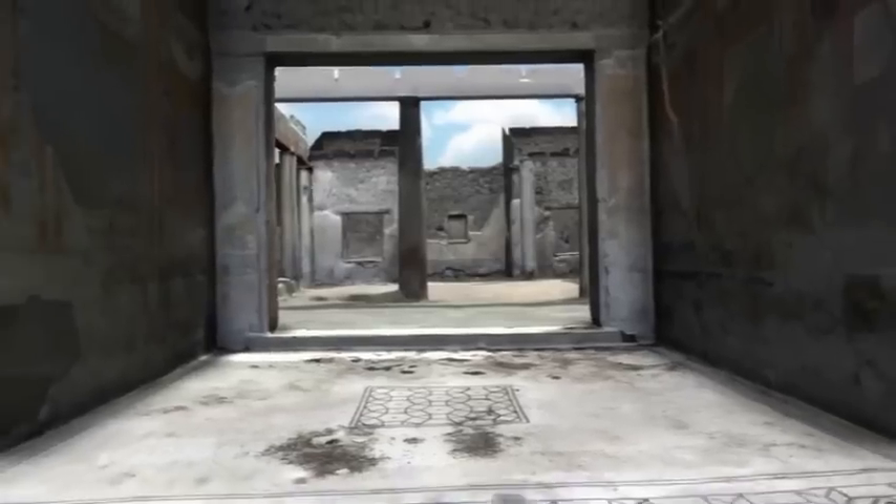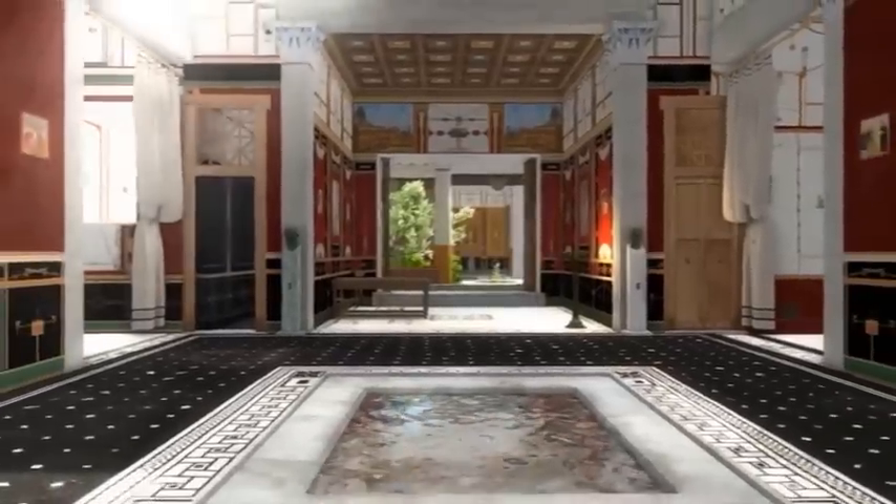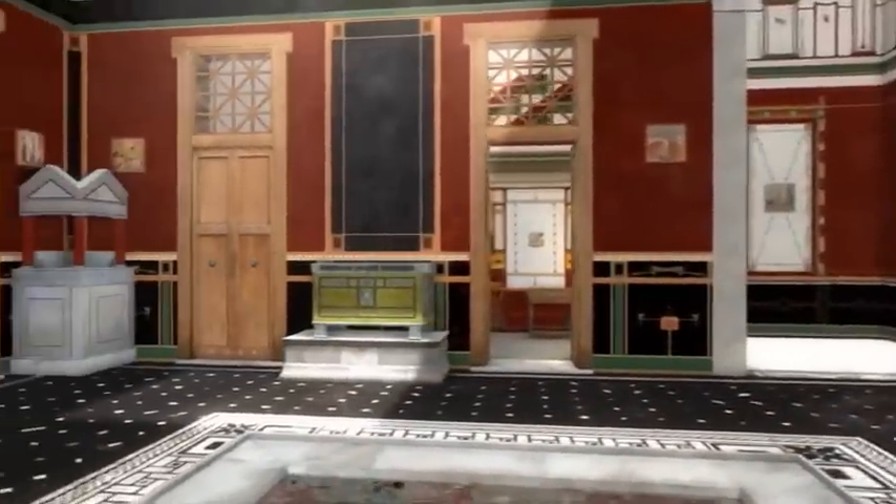The reconstruction shows how the atrium might have looked somewhere around that fateful late summer day in AD 79. The large dimensions, the rich colours, and the contrast in the decorations made the atrium a suitable place to receive and impress visitors.